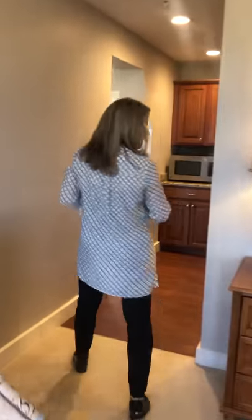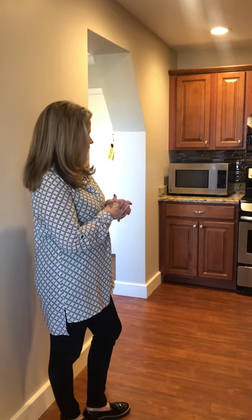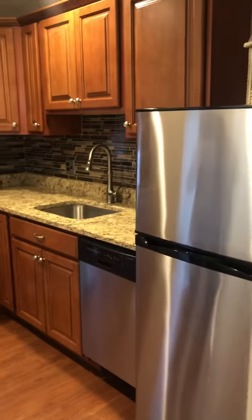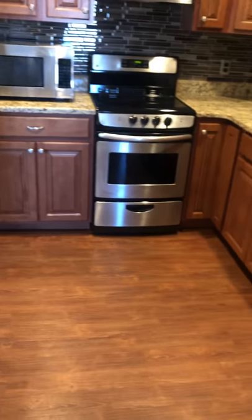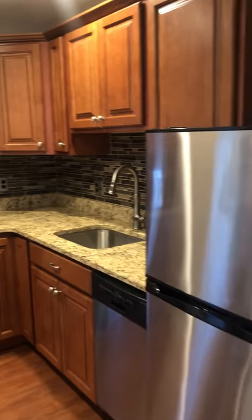The kitchen, you're going to notice, has all the appliances you need. Folks can definitely cook in their apartments, but just to point out, we do have two restaurants on site that our residents can choose from on a daily basis. You'll notice in the kitchen: custom cabinetry, granite countertops, all the appliances, and luxury vinyl flooring. It makes it really beautiful and very updated.